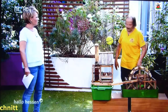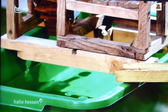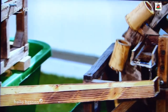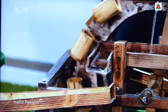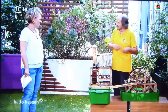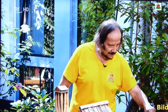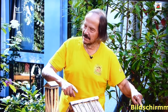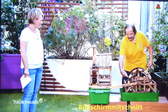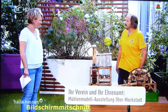Gab es ein reales Vorbild für diese Mühle? Bücher und Kulturfilme. Da habe ich einen Film gesehen – da gab es eine Silbermühle, da hat man drei solche Räder übereinander gebaut, in drei Stufen nach oben. Und was ist das hier für eine Mühle? Das ist eine Hammerschmiede. Wo Eisenerz abgebaut wurde und weiterverarbeitet werden musste, hat man die Kraft des Wassers genutzt – das waren Riesenhämmer und dicke Balken.